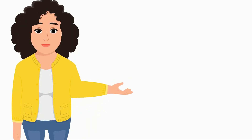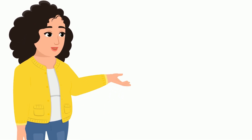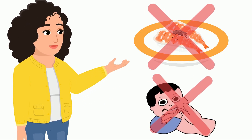So kids, what did we learn from this? We learned that we should never consume uncovered food and should not put our hands or fingers in our mouth without washing.